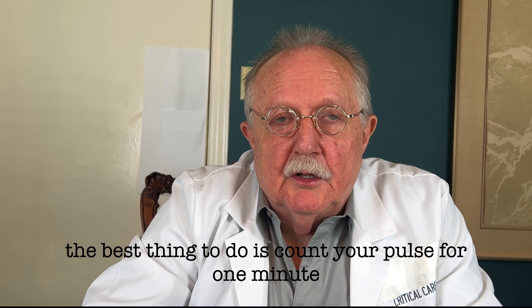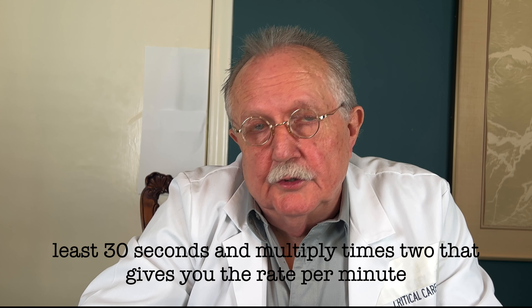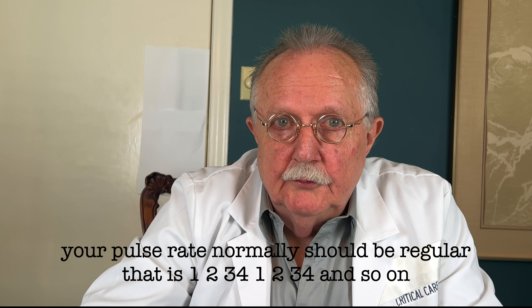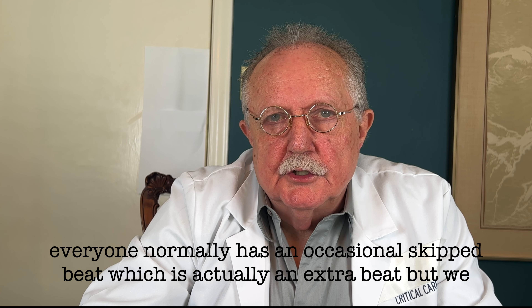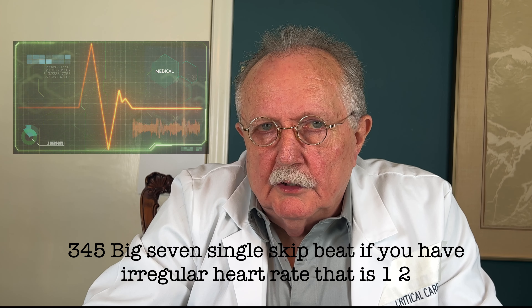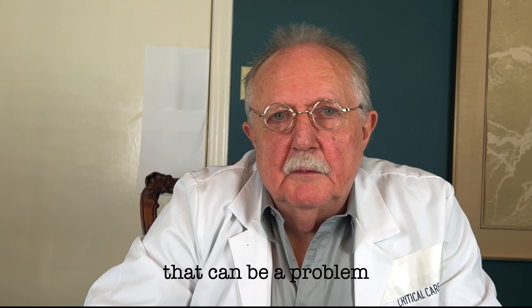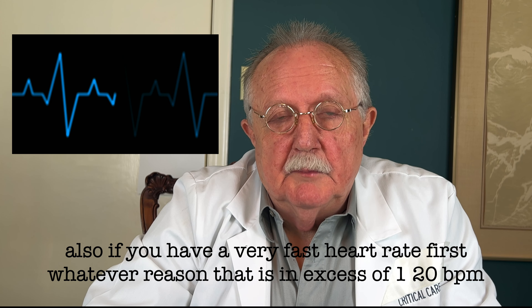The best thing to do is count your pulse for one minute. If you really don't have time, do it at least 30 seconds and multiply by two — that gives you the rate per minute. Your pulse rate normally should be regular. Everyone normally has an occasional skipped beat, which is actually an extra beat. If you have an irregular heart rate, that can be a problem. Also, if you have a very fast heart rate in excess of 120 beats per minute at rest, that can certainly be a problem.